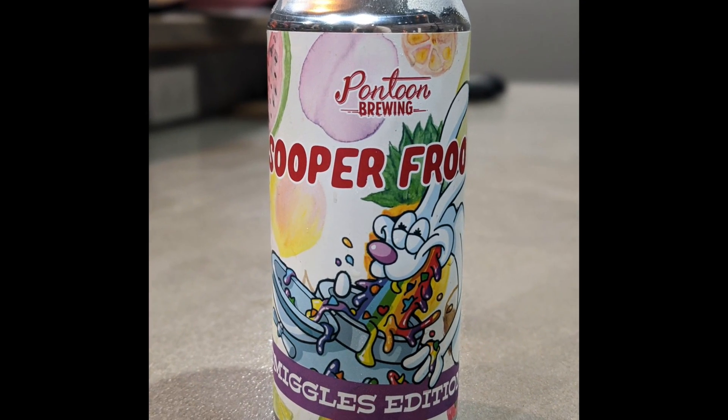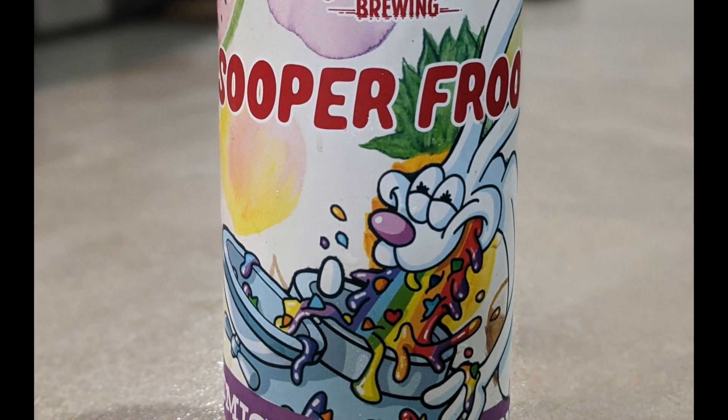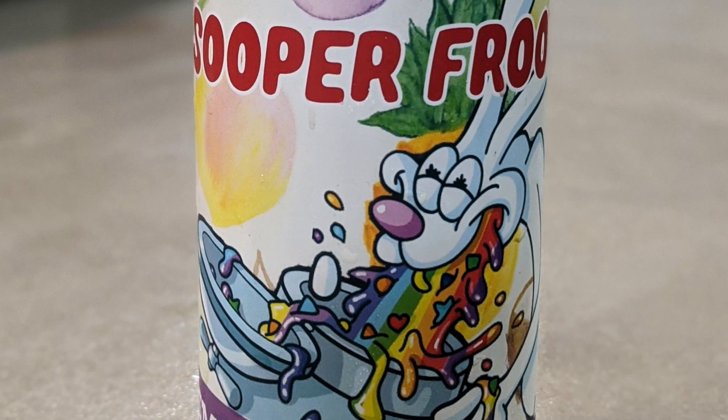This time it is Super Fruit — a Berliner style Weiss with pineapples, fruity cereal, vanilla, and lactose. It's Smiggles inside Super Fruit, Smiggles version two, inside their Berliner style Weiss.